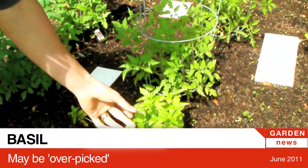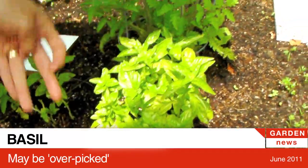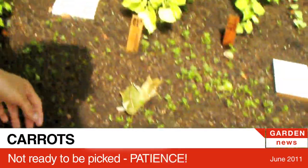The basil we use a lot, and so we keep picking off all the good stuff, so it never really gets a chance to get big.